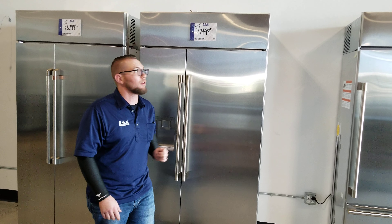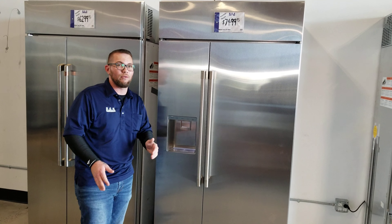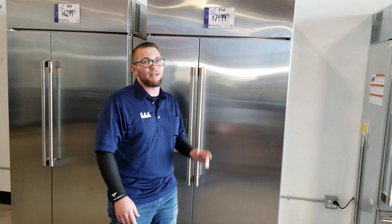Normally they retail for $10,200. We have it for $7,499.95 with the warranty. Come see us at B&B, the place to be for all your appliance needs.